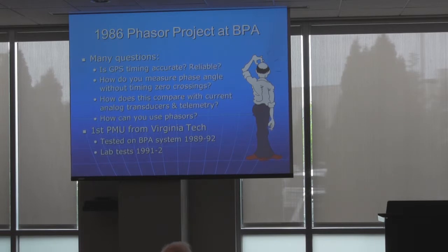BPA, along with AEP — a project that Mark was talking about — had contracted with Virginia Tech for the first PMUs. Some people at BPA were a little reluctant to go on with this, so they basically handed it off to us in the laboratory and said, go test it and see if it works. I had my challenge in front of me. Little did I realize I had most of my career in front of me, but it's been a great career so I have no regrets.